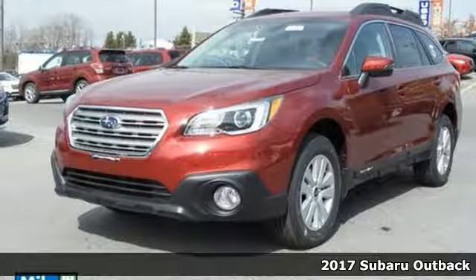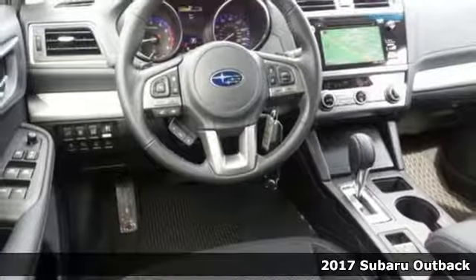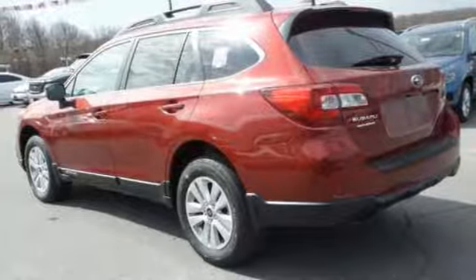It's a 2017 Subaru Outback. Sturdy, composed, but not stuffy. This Outback is a supporter of family fun, offering a roomy rear seat and flexible cabin space.